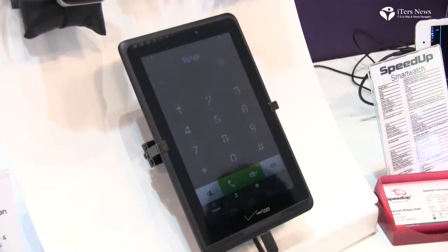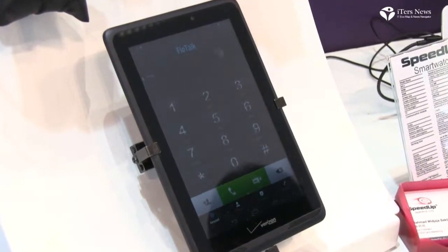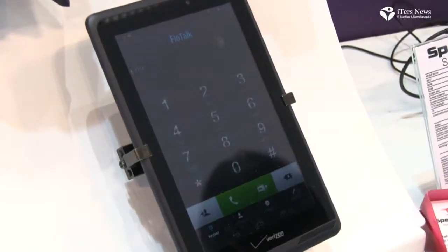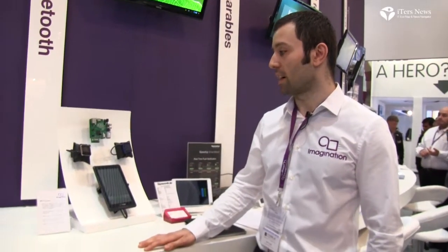This tablet uses a 4G modem that is being powered by a MIPS CPU. It's been certified by Verizon and it's using the multi-threaded MIPS CPU to do 4G inside this device.